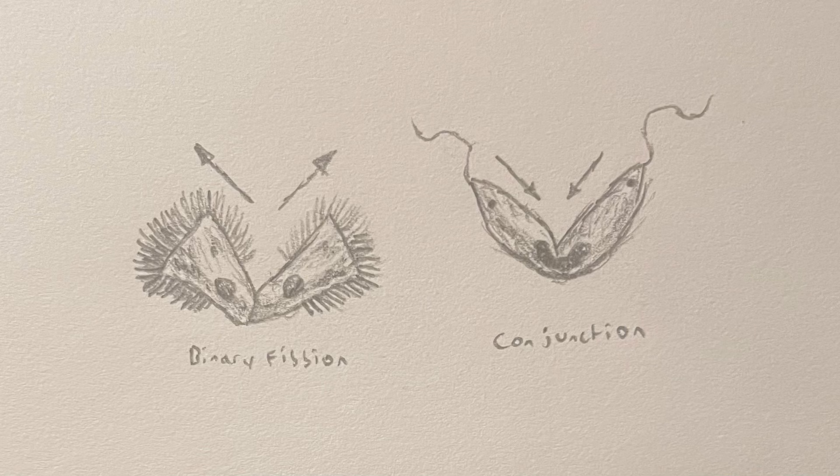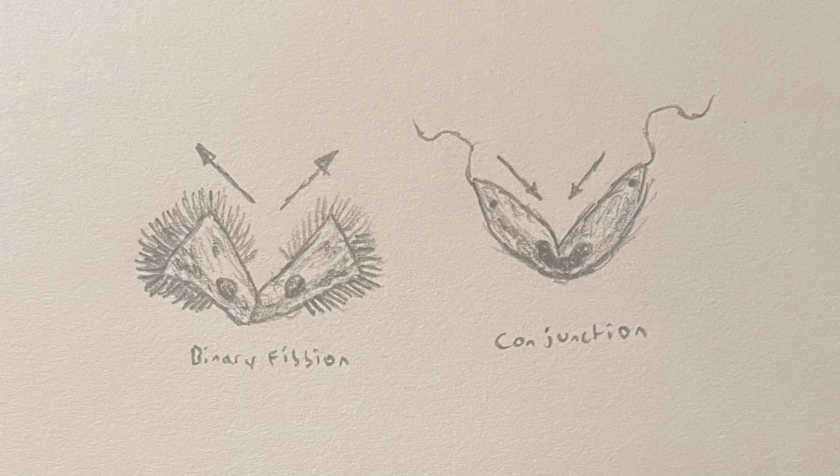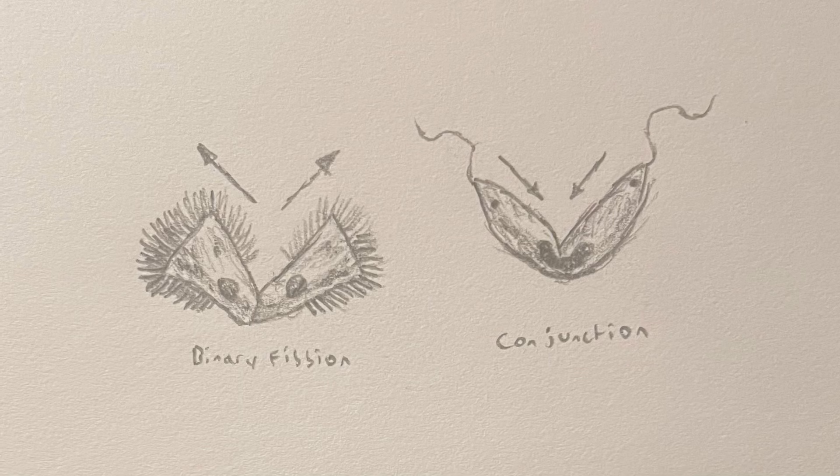Many maximinsa, however, are also capable of performing conjugation, a process in which two cells temporarily merge to exchange genetic material. Though this does not produce new offspring, it does contribute to genetic diversity.